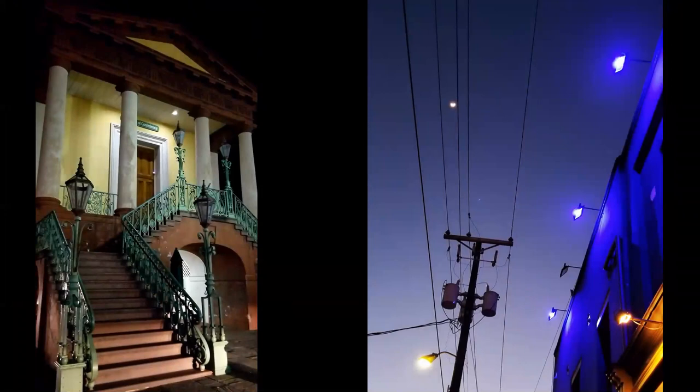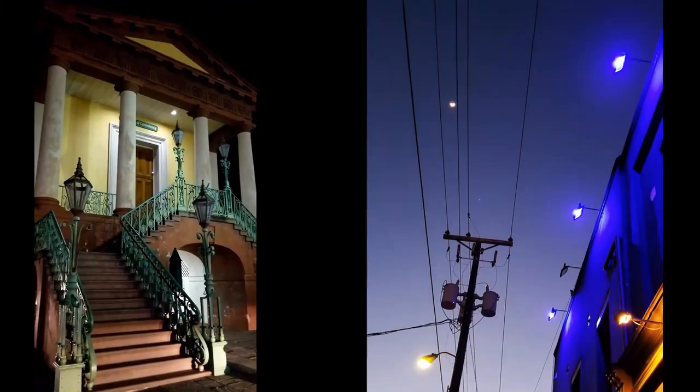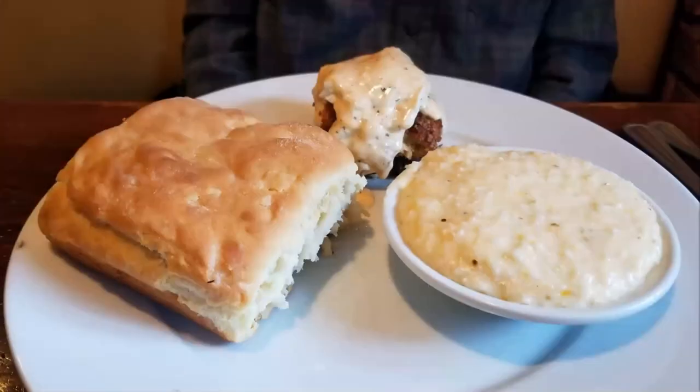Many of the monuments and downtown buildings are lit up at night. Here's an example of a good heavy southern breakfast that will get you started in the morning. It's not uncommon to find homemade biscuits, grits with or without cheese, hush puppies, and gravy — very solid, filling American food for breakfast.